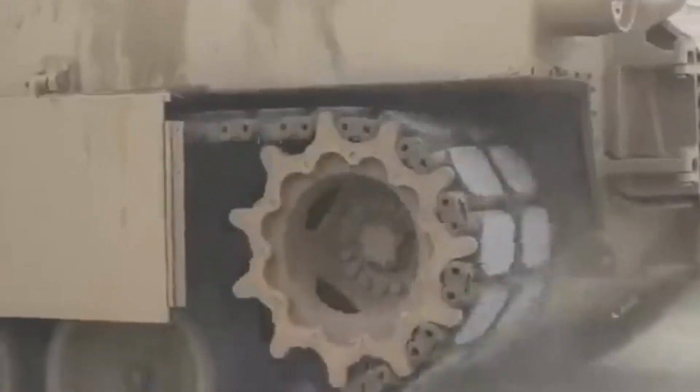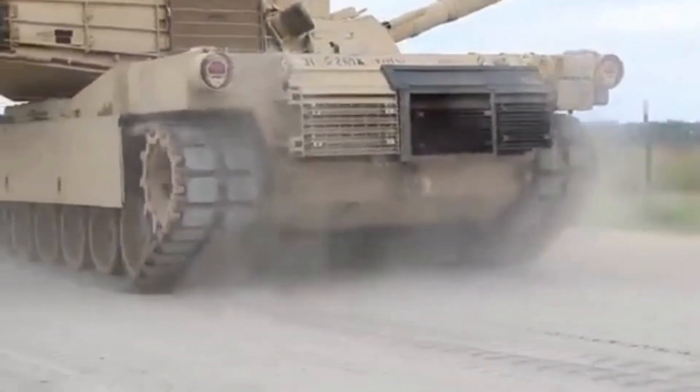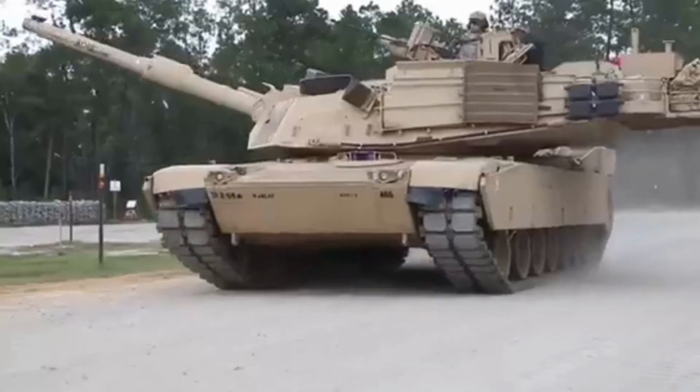The M1 Abrams has been in service since 1980 and has undergone several upgrades and improvements over the years to maintain its combat effectiveness.